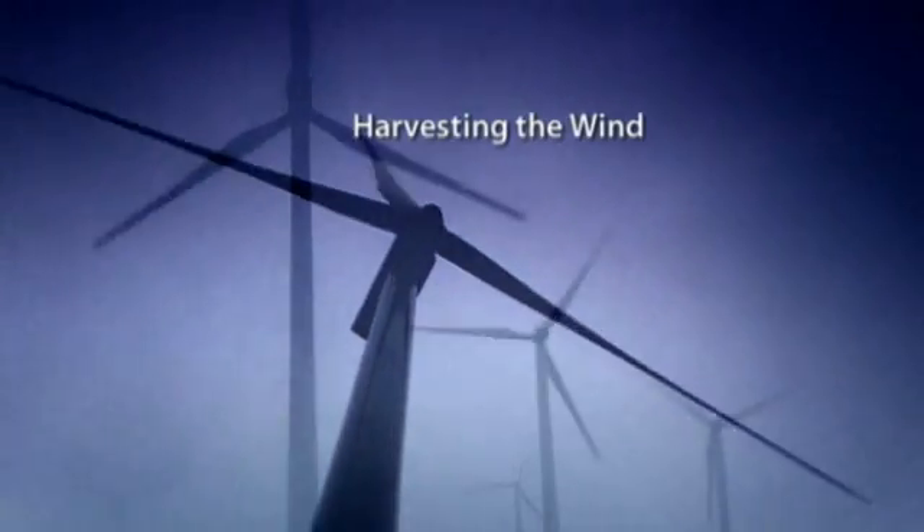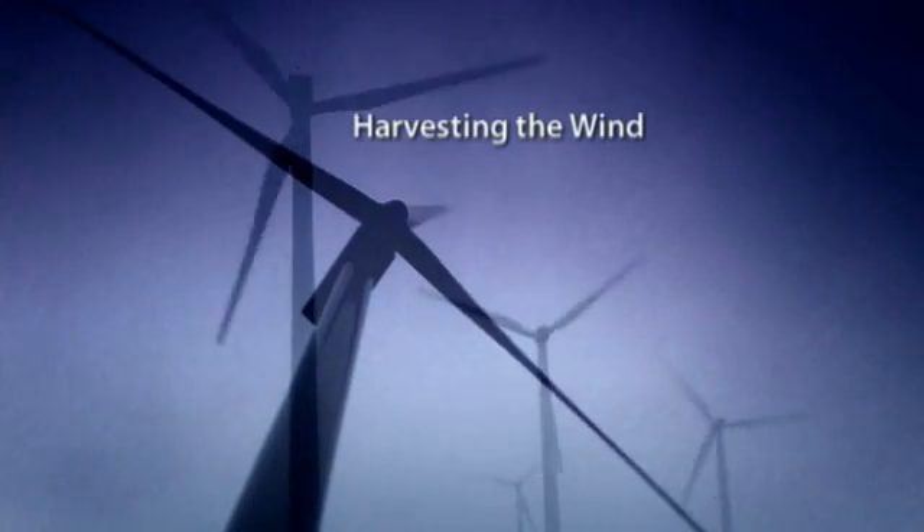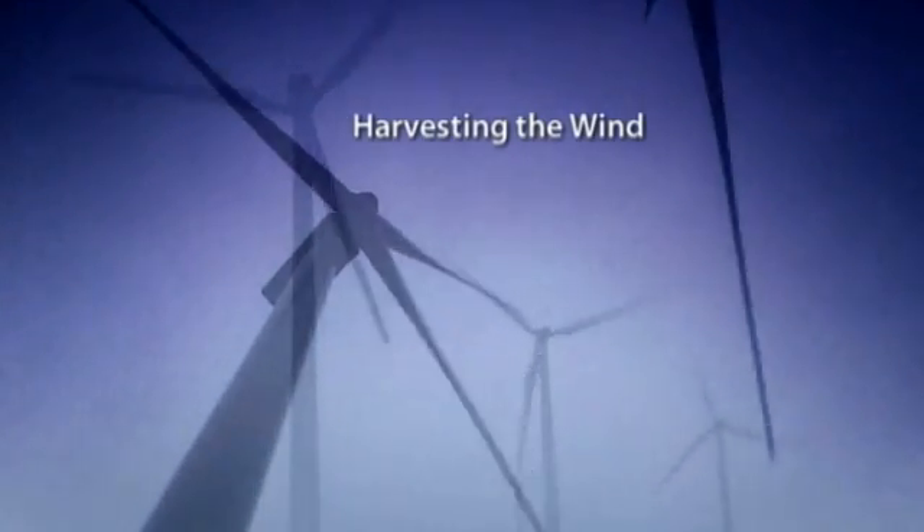They don't impress you as moving that fast, but because of the diameter, the tips themselves are traveling at over 130 miles per hour. At that circumference, there's a lot of speed at the tips.